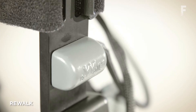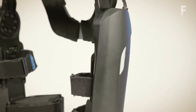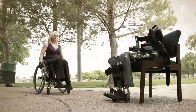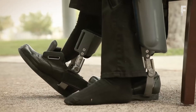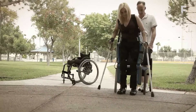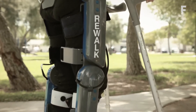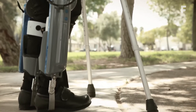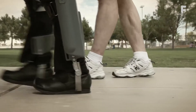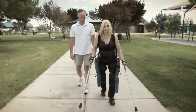ReWalk is a wearable robotic exoskeleton that provides powered hip and knee motion to enable individuals with spinal cord injury to stand upright, walk, turn, incline, and descend stairs. The system is powered by a backpack battery and controlled by a simple wrist-mounted remote that detects and enhances the user's movements, with motors at the hip and knee joints. The user controls movement using shifts in their center of gravity — a forward tilt of the upper body initiates the first step, and repeated body shifting generates a natural gait sequence.